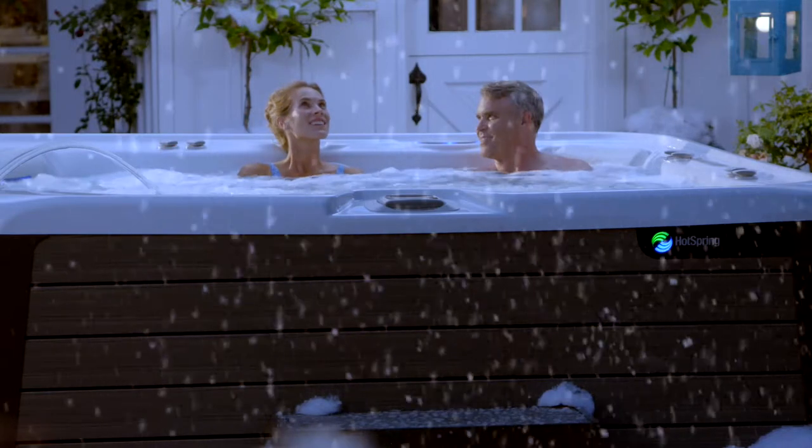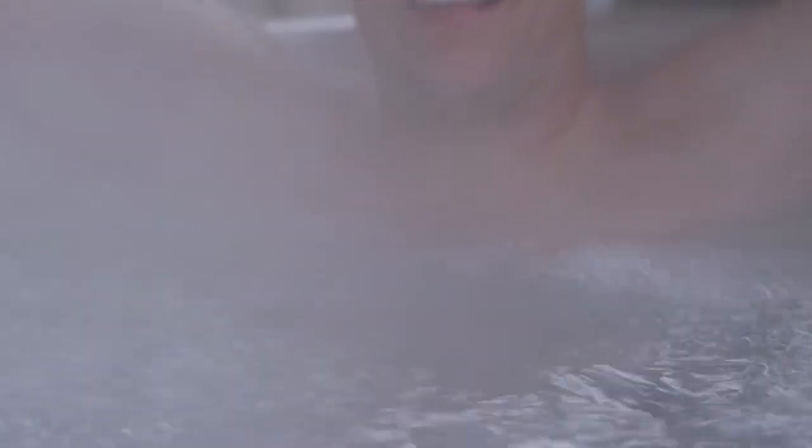During wintertime, especially in cold climates, your hot tub will have to work harder to maintain its temperature, and your electric bill will rise correspondingly.